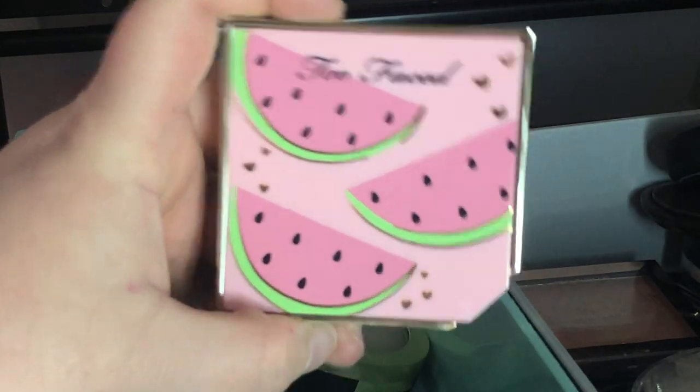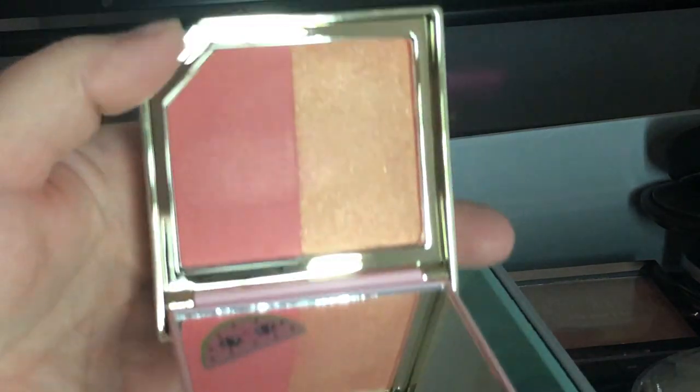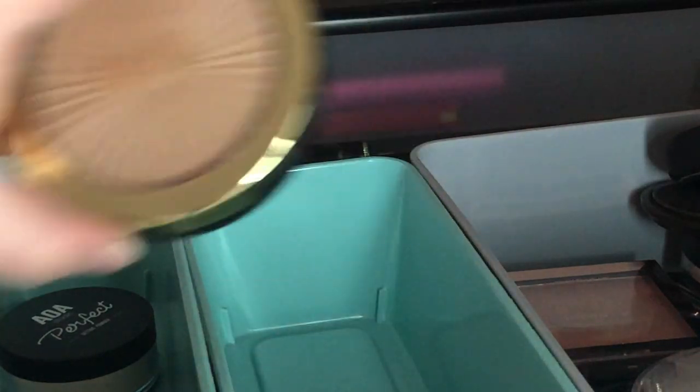Here's the watermelon one called Like My Melons — it smells like watermelon and is really pretty. I'm keeping all of these.